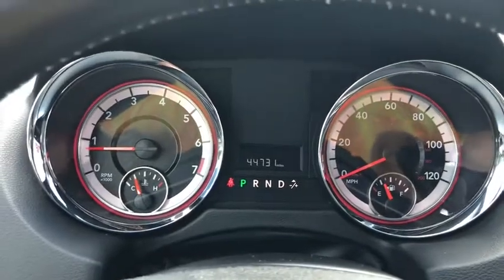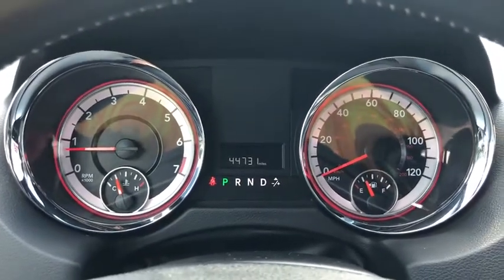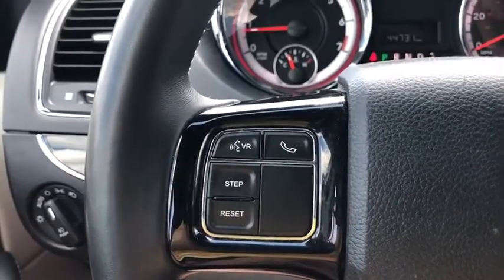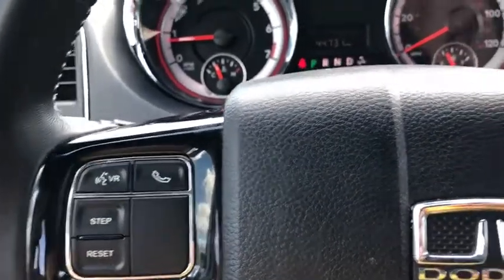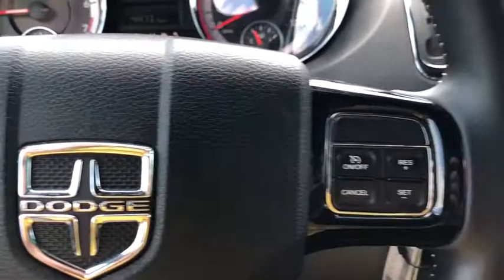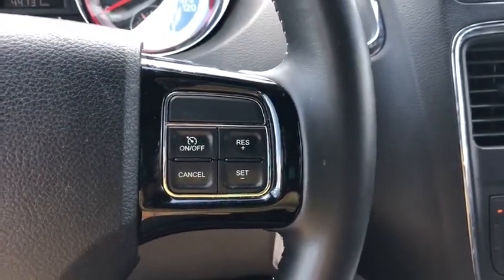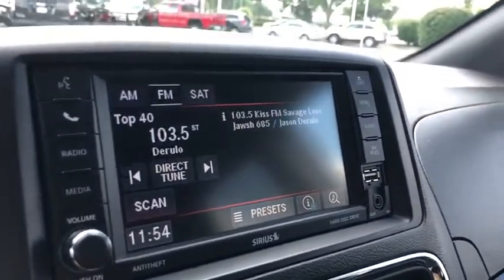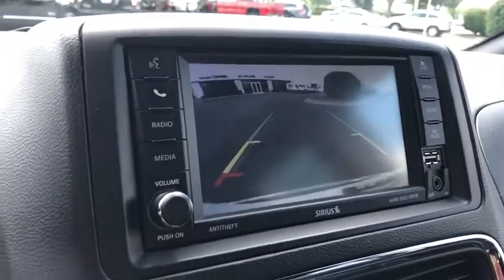Anti-lock braking system, Bluetooth, leather-wrapped steering wheel, adjustable steering wheel, power steering, four-wheel disc brakes, aluminum wheels, floor mats, cruise control, auto-dimming rear-view mirror, hard disk drive media storage, rear defrost. This vehicle is Carfax certified one owner and qualifies for Carfax buy-back guarantee.